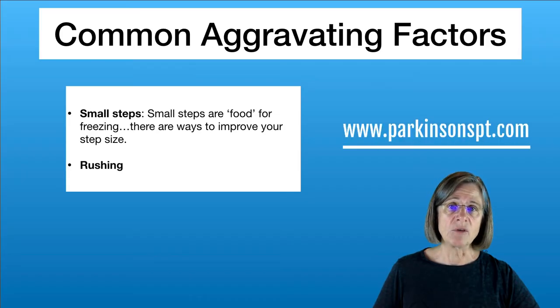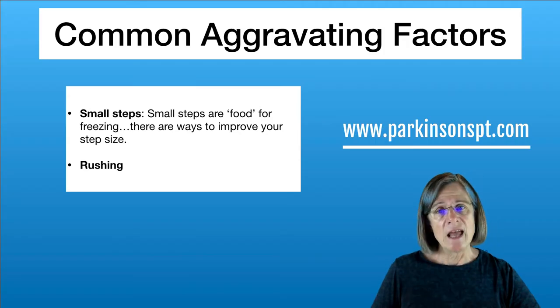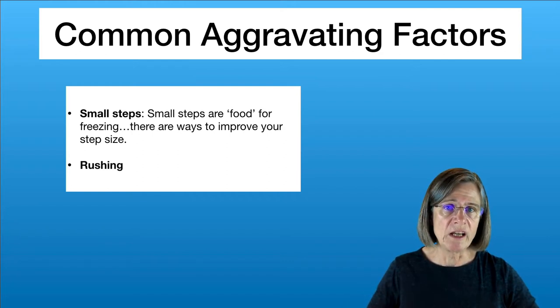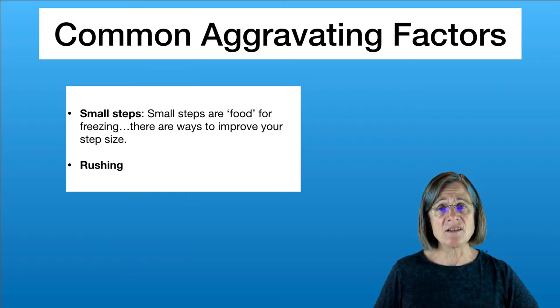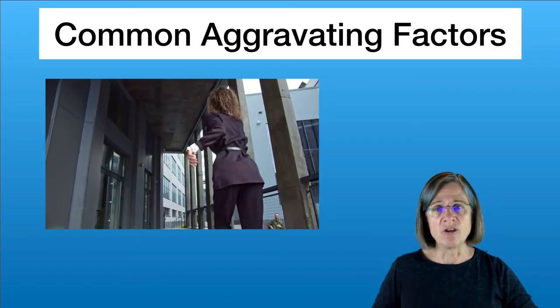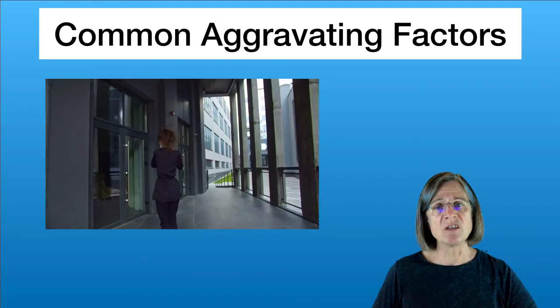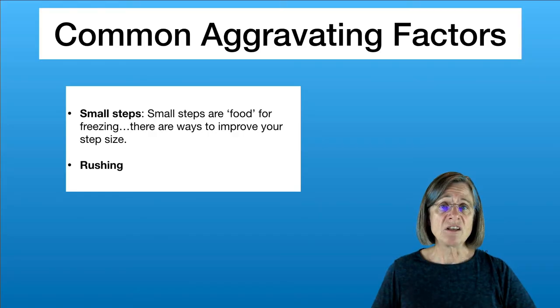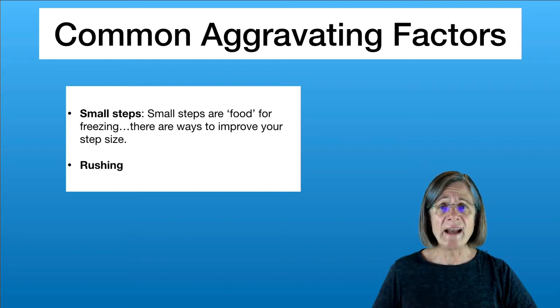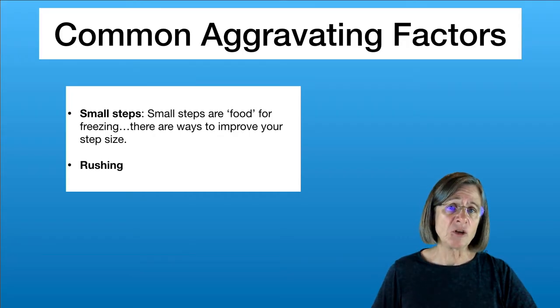Then there's rushing. Rushing will set you up into a freeze because when people rush, typically the momentum of their body means their shoulders are a little bit ahead of their feet. That brings you up onto your toes more quickly and throws you off balance, precipitating a freezing episode. Rushing is something that's ingrained — it's in your personality. I have found this to be one of the most difficult areas to treat because it's part of the person's makeup. But you should know that rushing is an aggravating factor, so if there's any way you can slow yourself down, that would be in your best interest.